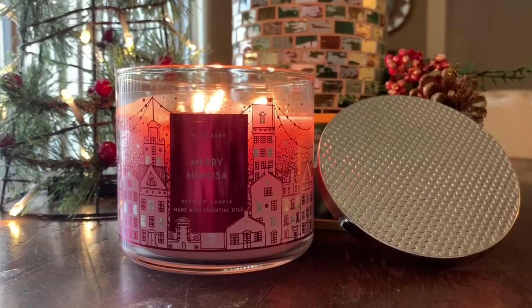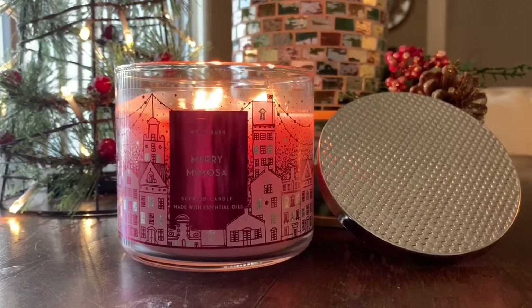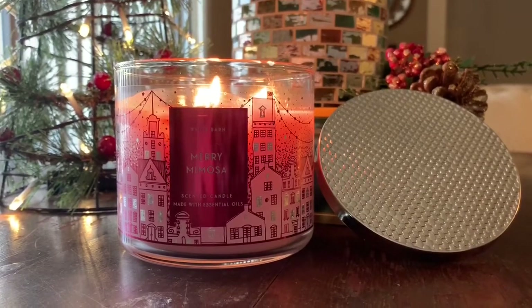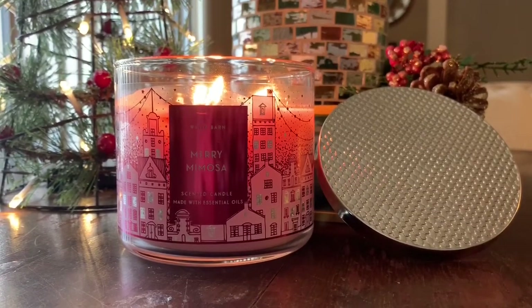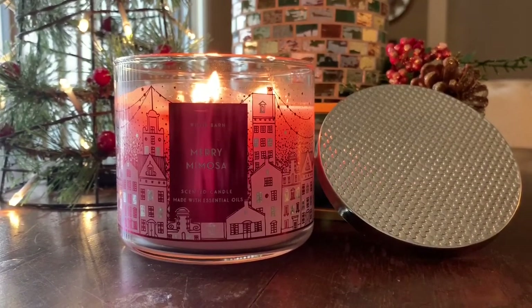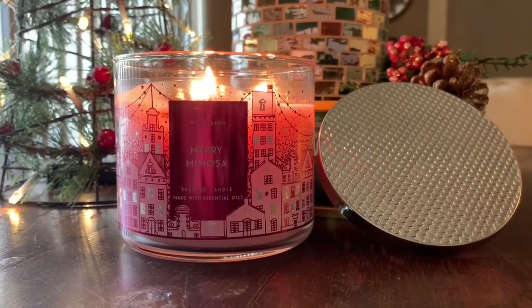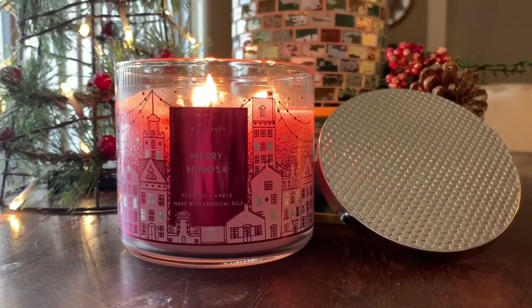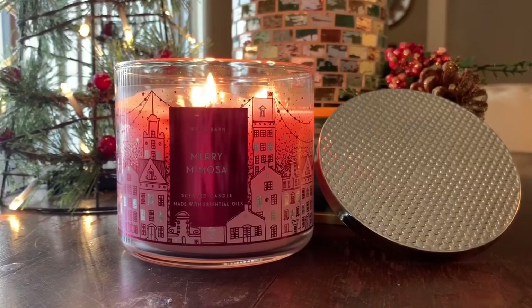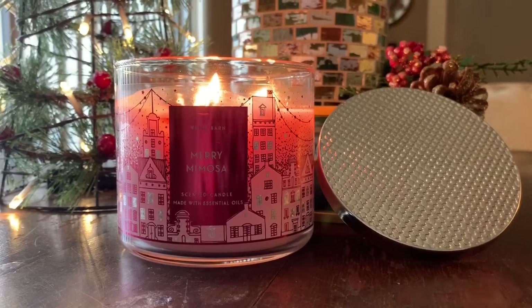I feel like if you like Yankee Candle's All Is Bright — I think I did a review on that last holiday season — it's almost like a champagne-y, semi-sweet, effervescent type fragrance. Mary Mimosa is very similar but a little bit sweeter and much stronger. If you liked All Is Bright but it just wasn't throwing for you and you want a stronger fragrance in the same scent family, I would give Mary Mimosa a try. It does say sugar crystals, so there is a bit of sweetness, but it's nowhere near as sweet as Champagne Toast or Peach Bellini.